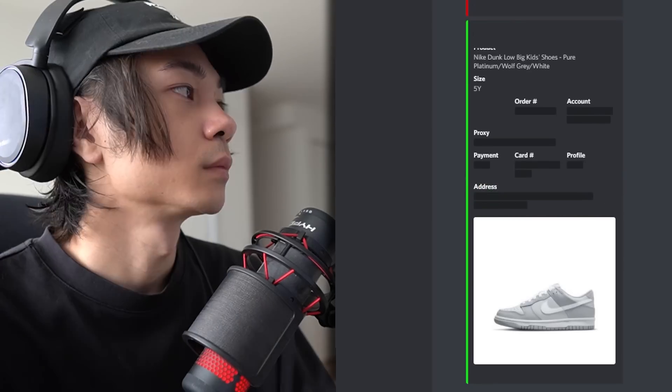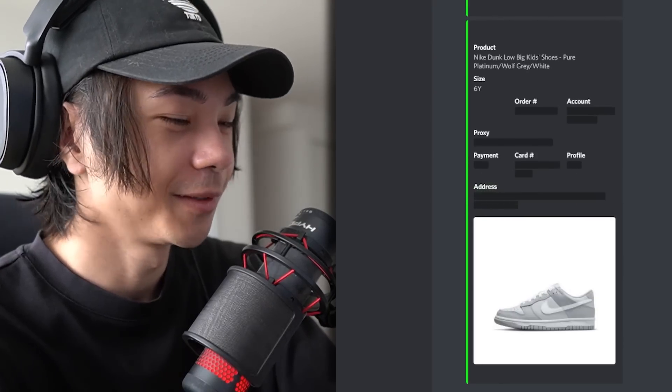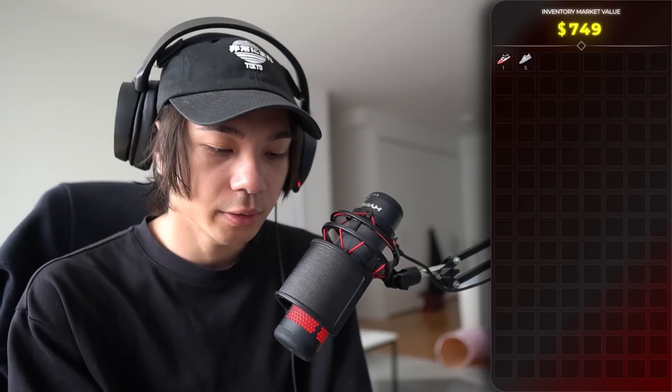One declined, but then I got another one, and another one, and another one. I'm going off! Six checkouts so far. Still pending on one more. Six checkouts on 46 Nike accounts — I can't complain, that's pretty good.